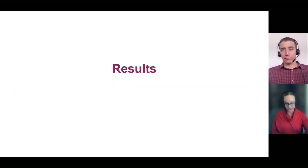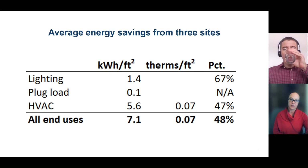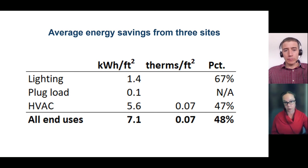I'm going to talk about results from three of the five sites where we have final energy savings data. On average across those three sites, we saw a 67% reduction in lighting energy use and a 47% reduction in HVAC use. In terms of overall savings per square foot, the HVAC control strategies represented nearly 80% of the overall savings — in part because these particular sites started from a fairly efficient lighting baseline and already had some lighting controls in place.